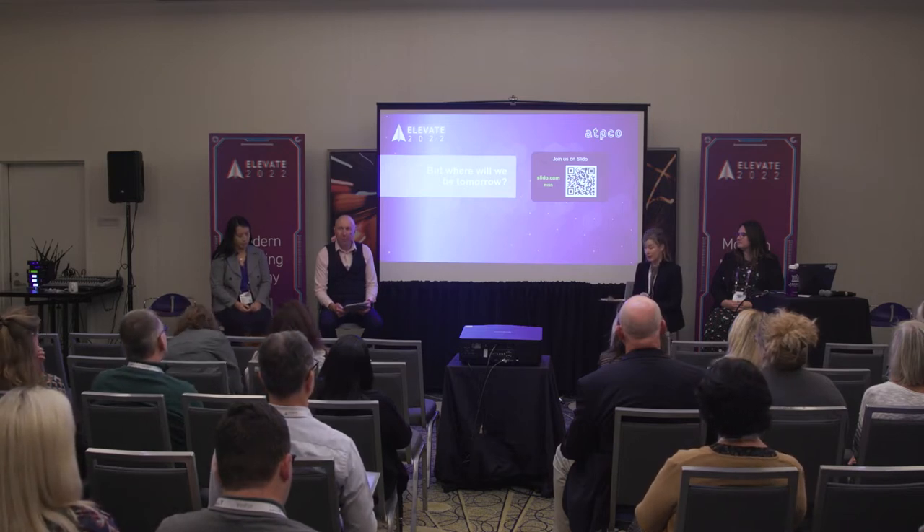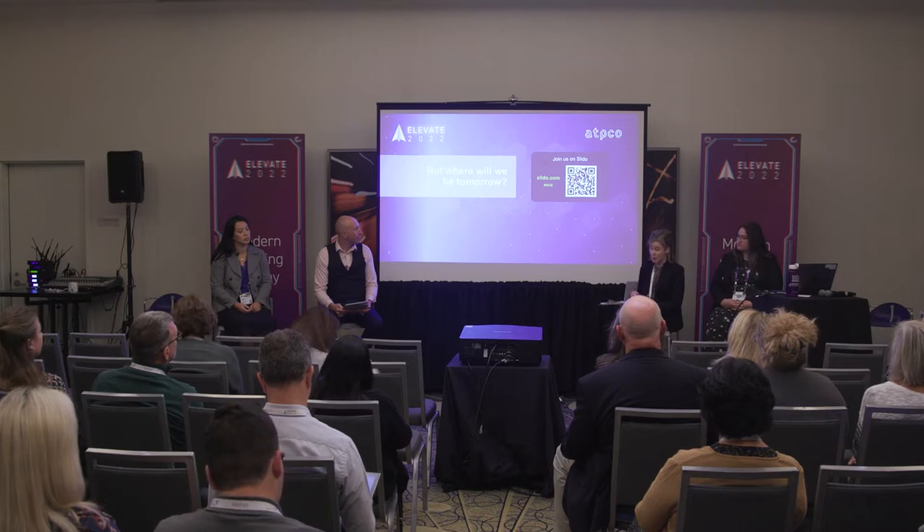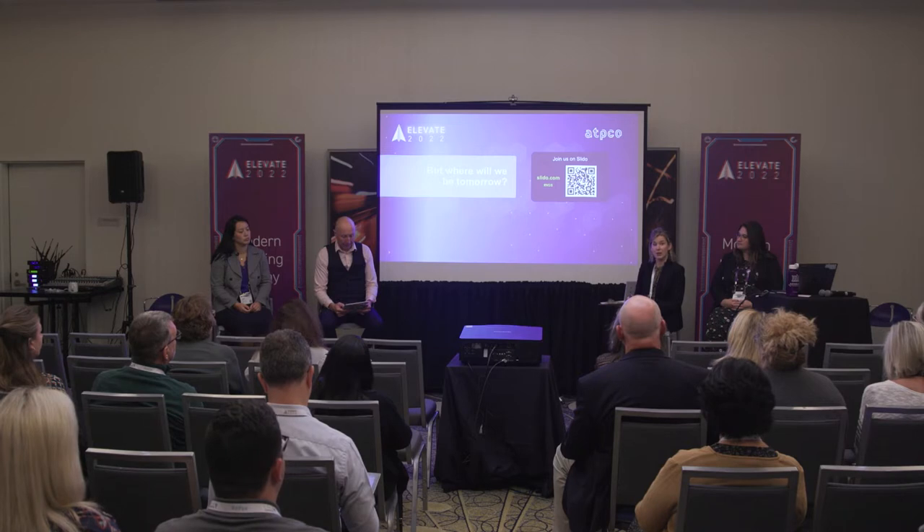Our work moving forward is to identify new attributes, incorporate industry feedback as to their effectiveness and understand their current usage, and then keep the data flow from airlines to channels full and brisk.